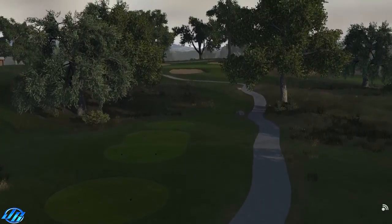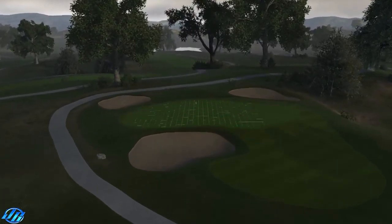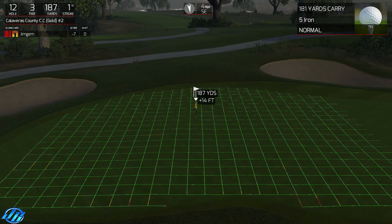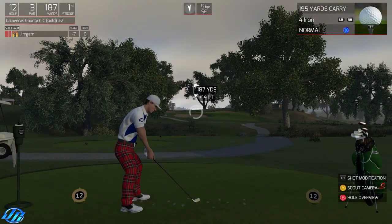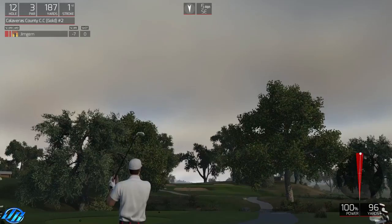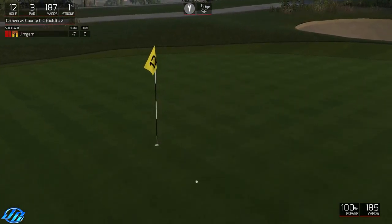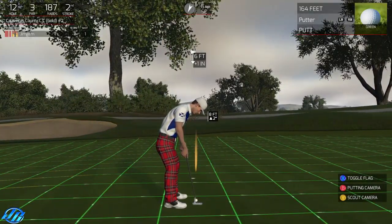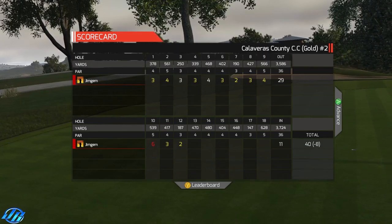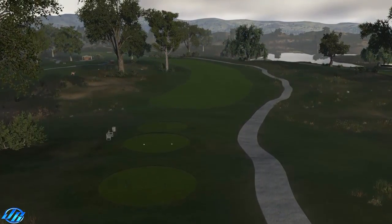Okay, nice little shortish par three here coming up. Little bit of hill - pin sort of middle of the green. 187, play about 190. Push that again - doesn't look too bad. Yeah, it's alright. Playing my daughter there - I should have been 10 under. Wasn't my fault.